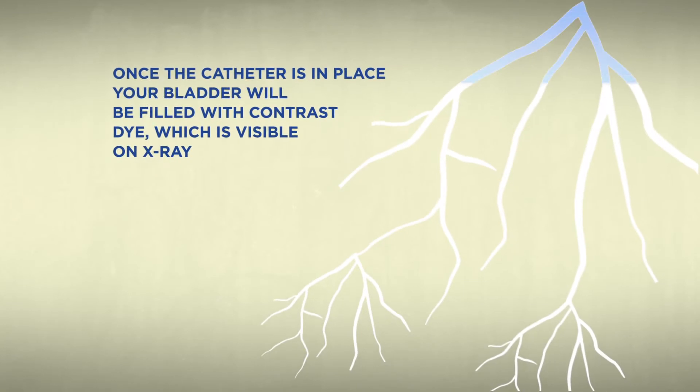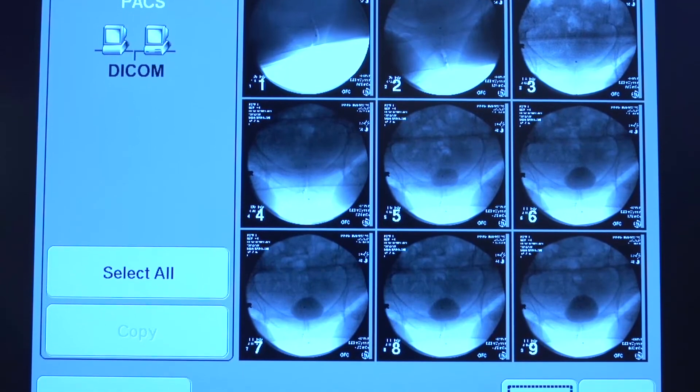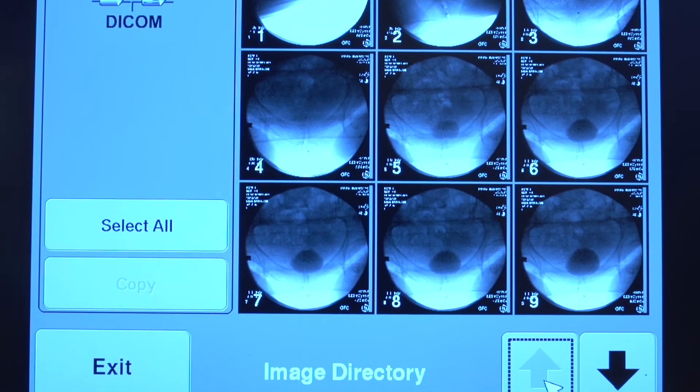Once the catheter is in place, your bladder will be filled with contrast dye which is visible on x-ray. During the test, x-rays of your bladder will be taken to see it as it fills up.